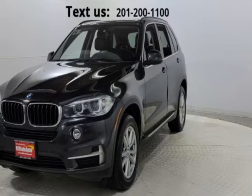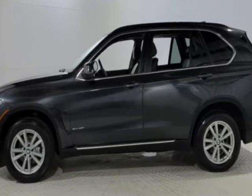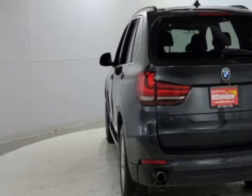Take a look at this 2015 BMW X5. This X5 has just under 99,000 miles. This vehicle has a limited warranty.